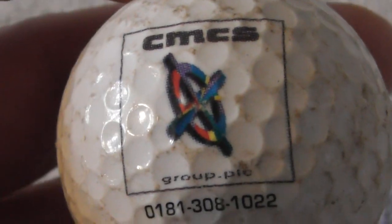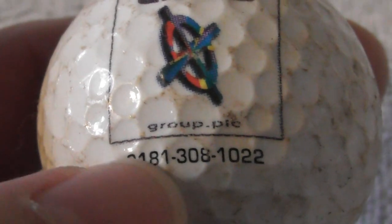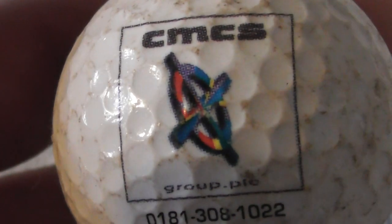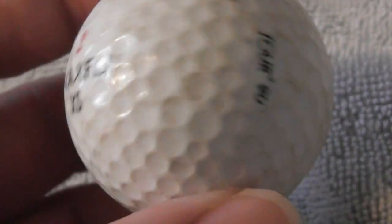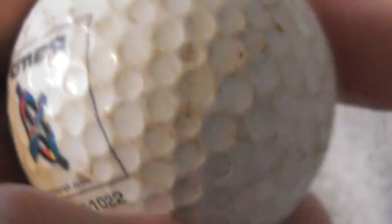CMCS Group PLC with a phone number 0181 — I'm not sure if that's in London. It's a nice logo, kind of like a ship's wheel. Definitely needs a clean. Some of these balls, when I say they need cleaning, sometimes they don't clean up no matter how much scrubbing you do — I don't know whether it's sand or whether they've been in a lake for a long time.